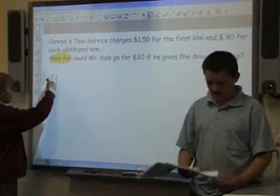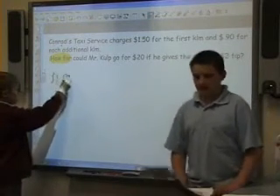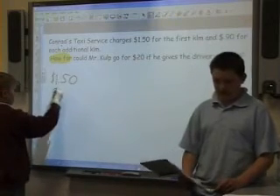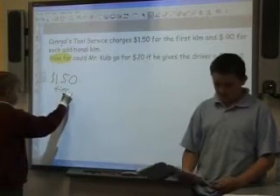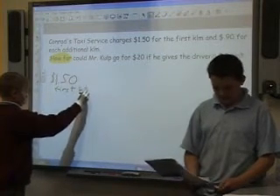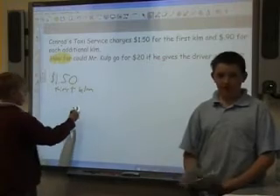We figured the answer out by minusing $1.50 from $20 and minusing the $2 tip. And then we started to minus $0.90 until we got down to $0.20. But we couldn't minus $0.90 from $0.20. So we came up with the answer of 18 kilometers with $0.20 left over.